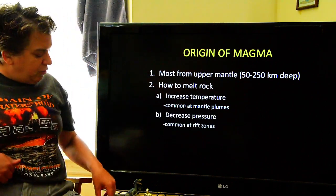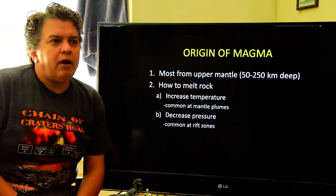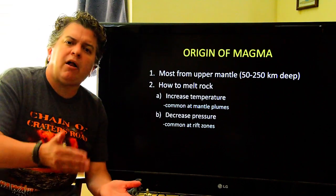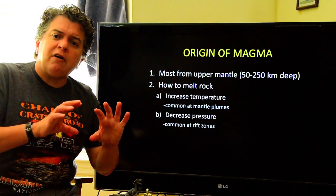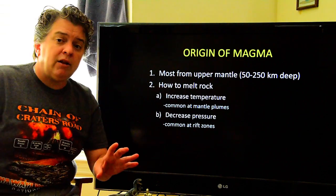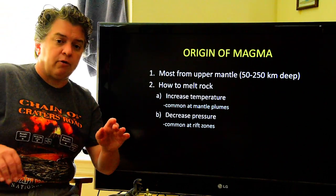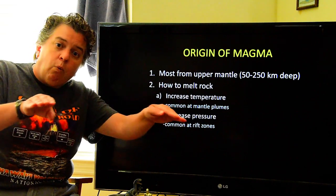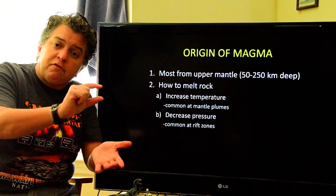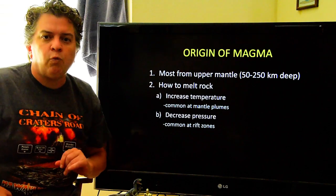Another way to get rock melting is by decreasing the pressure on it. The higher the pressure on a substance, the higher its melting point becomes. So if you have very hot rocks and then lower the pressure on them, they can start melting with no change in temperature. This is what happens at rift zones — where plates are moving away from each other, the crust gets thinner, meaning there's less pressure on the hot mantle underneath, so it will start to melt.